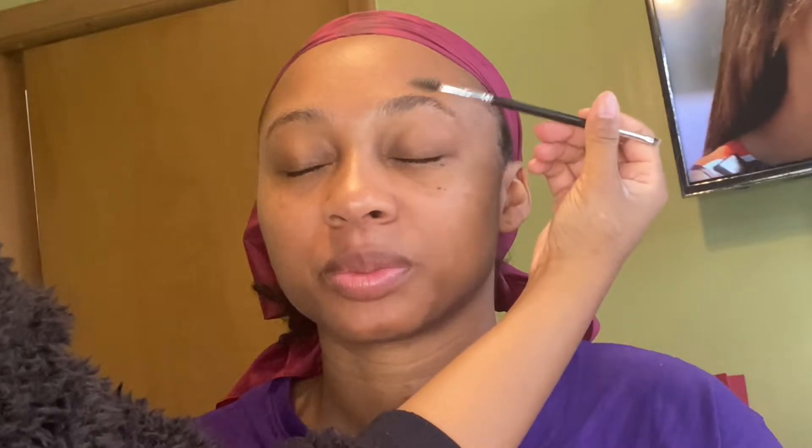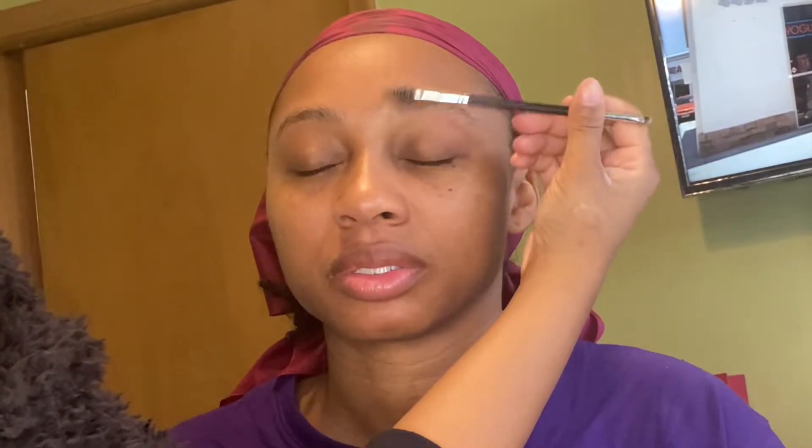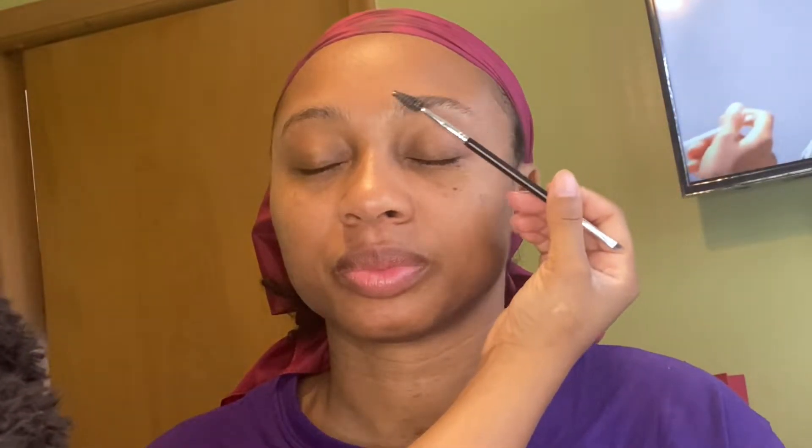Hey you guys, welcome back to my channel. I am Makeup by Carmae. Today I am doing my big sister Chanel's makeup — she has a photo shoot today. Y'all know I don't do makeup anymore, but for her she gets whatever she wants.